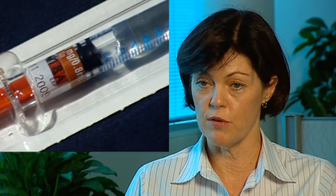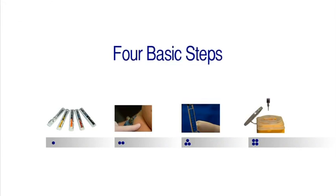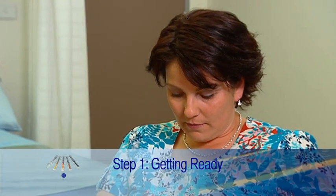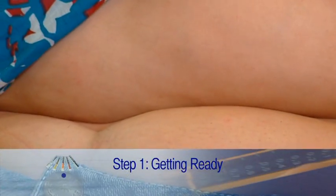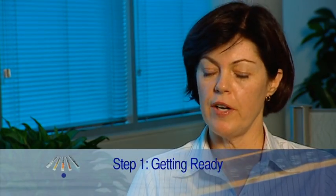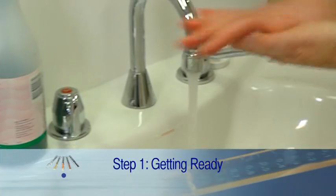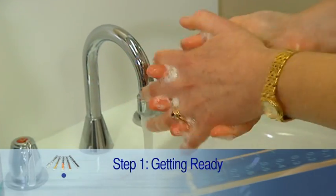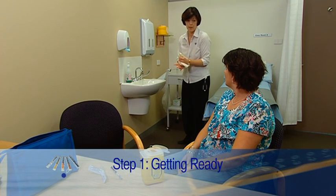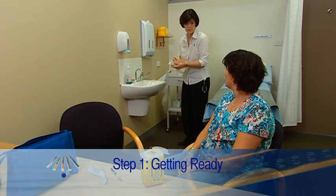Clexane comes in a pre-filled syringe, which means the medication is already in the syringe ready to use. There are four basic steps in the Clexane self-administration process. The first step is getting ready. Most patients like to sit down because it gives them more area to work with on their tummy rather than lying down. Once you've got everything in front of you, it's very important that you wash your hands in warm running water with soap for about 15 seconds. In a hospital environment, gloves are used, but this is not necessary at home.